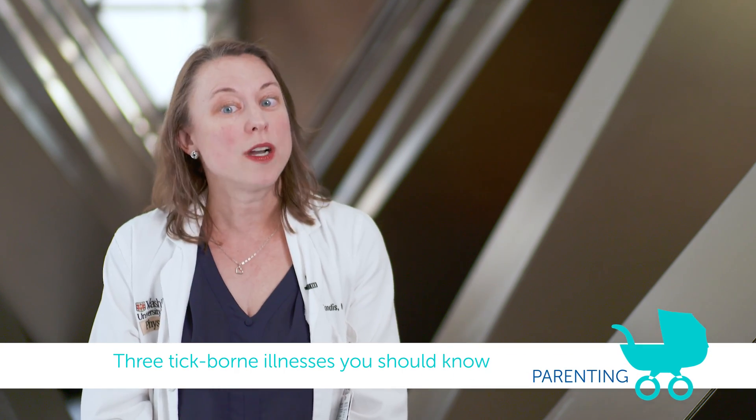Hi, I'm Dr. Jamie Kondas, and today I'm going to talk about something that we sometimes see in our part of the country during the summer, which is tick-borne illnesses.